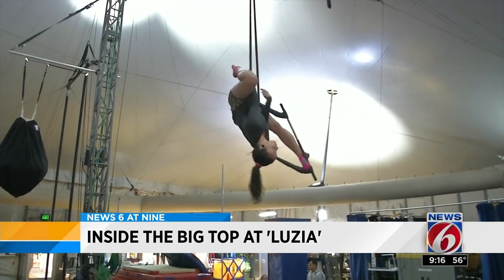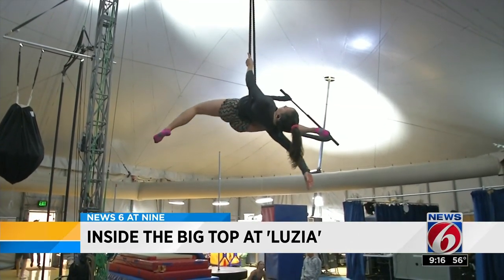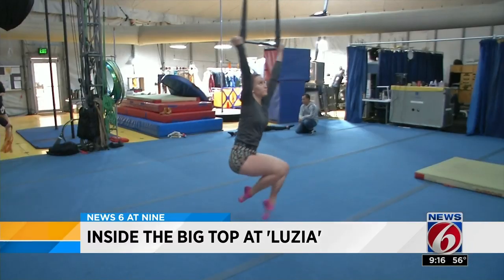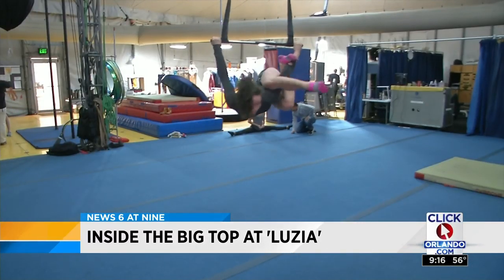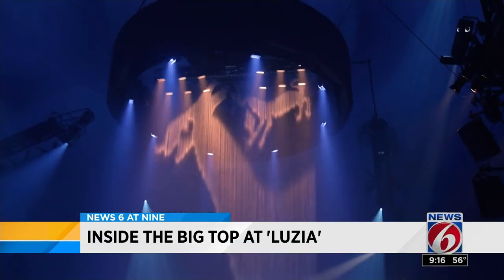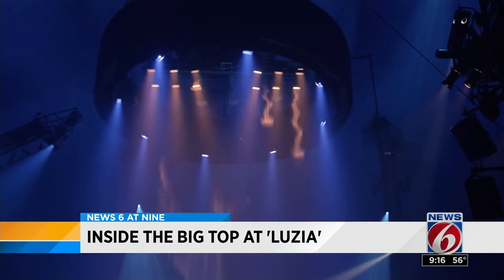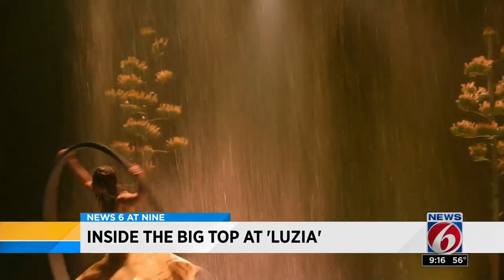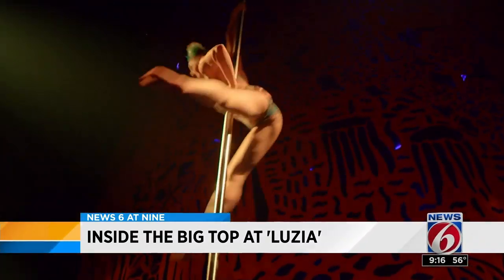Enya White is a trapeze performer. Here she is practicing some of her breathtaking acts backstage. 'I perform the act with two other girls in the sewer wheel. The act is basically set in the desert — we're three girls lost in the desert — and at some point there's rain arriving on stage, so half of the act is performed under a rain curtain.'